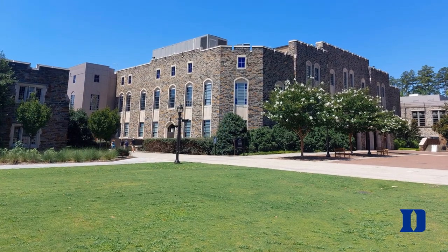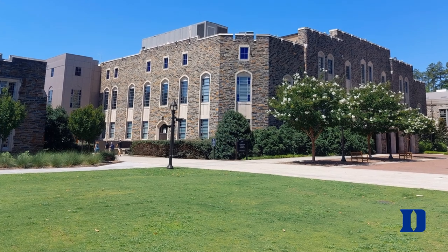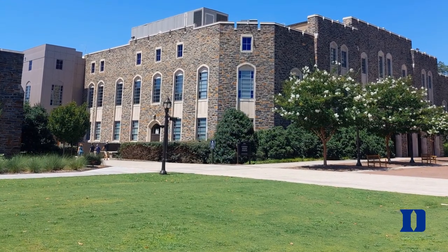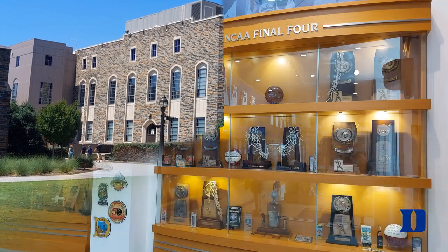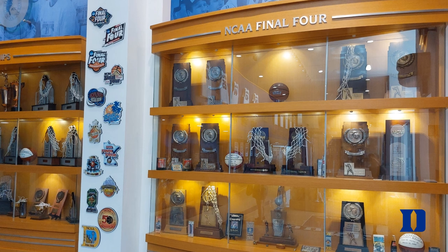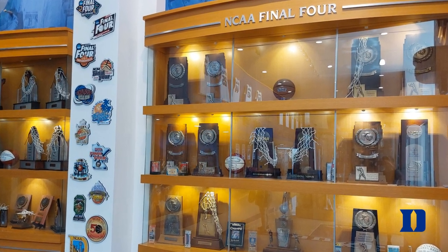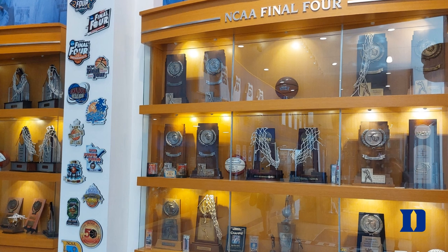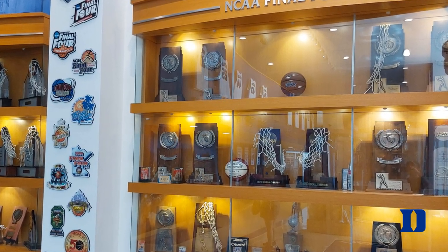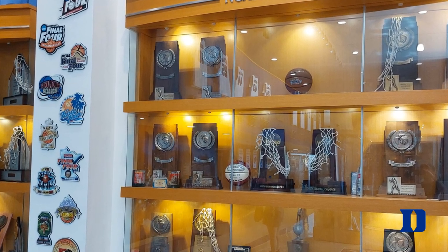If you're standing looking at Cameron Indoor, there's a building to the right — the Duke Basketball Museum — and anyone can walk in and check it out, which I would definitely recommend. Duke is one of the powerhouses of college basketball, and the museum has a lot of history highlighting their accomplishments, trophies, and more. It's a great thing to see alongside Cameron Indoor Stadium.